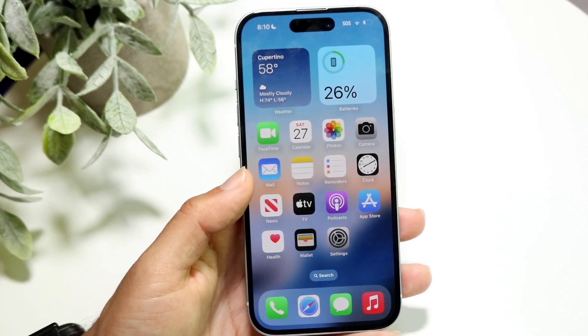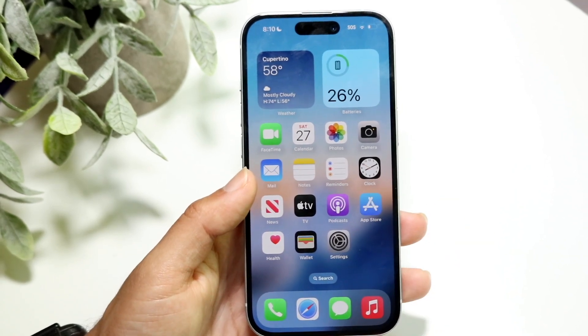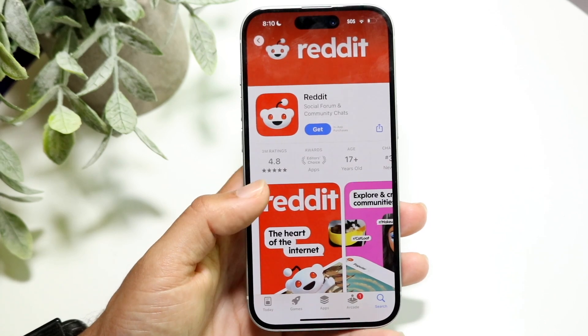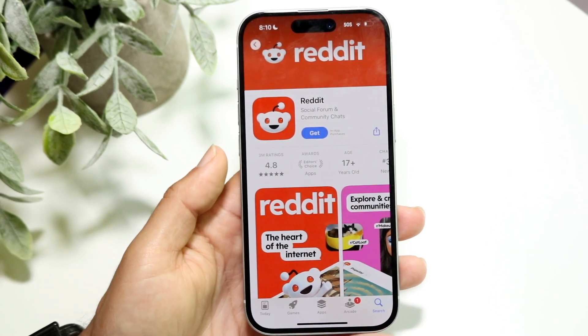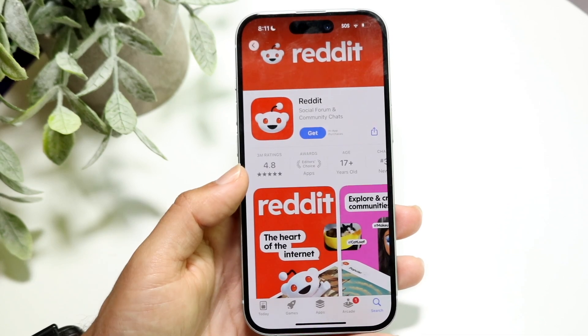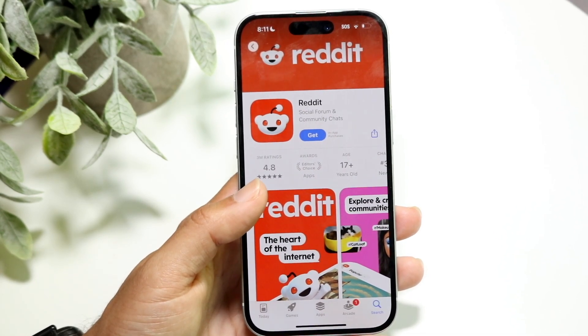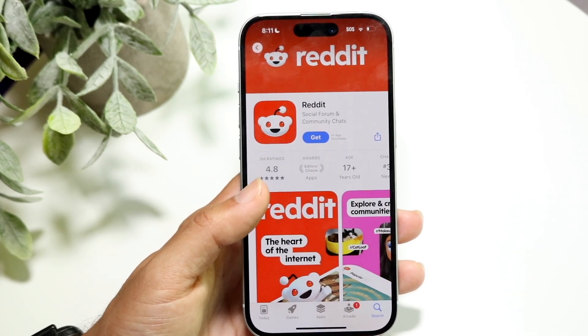If that's still not working and you're using a Reddit application or a separate Reddit app, I recommend going through and updating your Reddit application. If you're using the webpage, just refresh the page. For a lot of people, that might be all you need to do, and that could end up fixing the problem too.